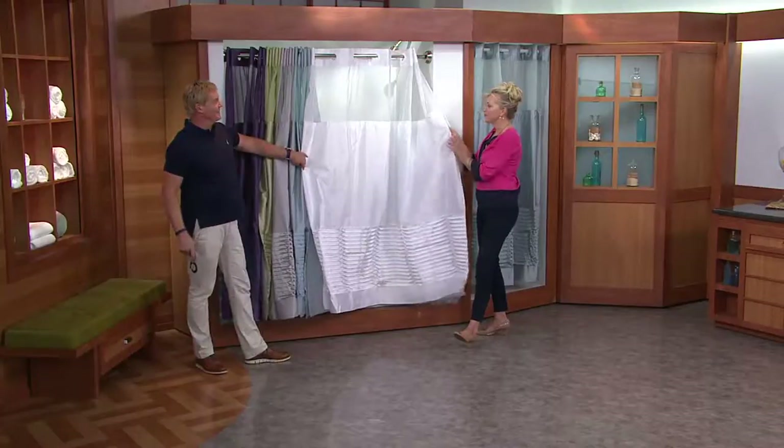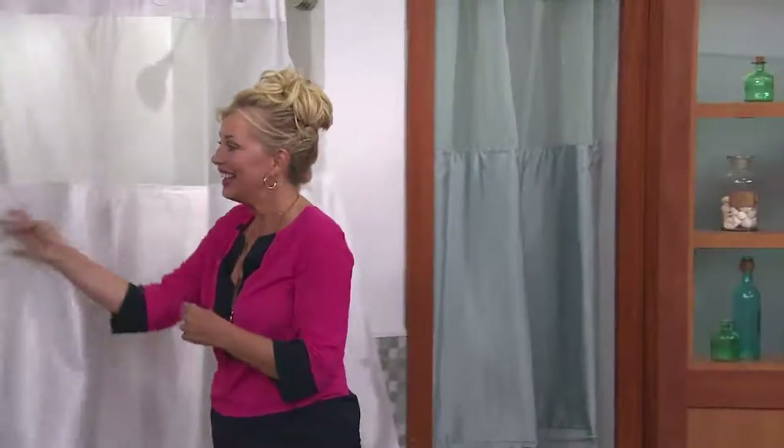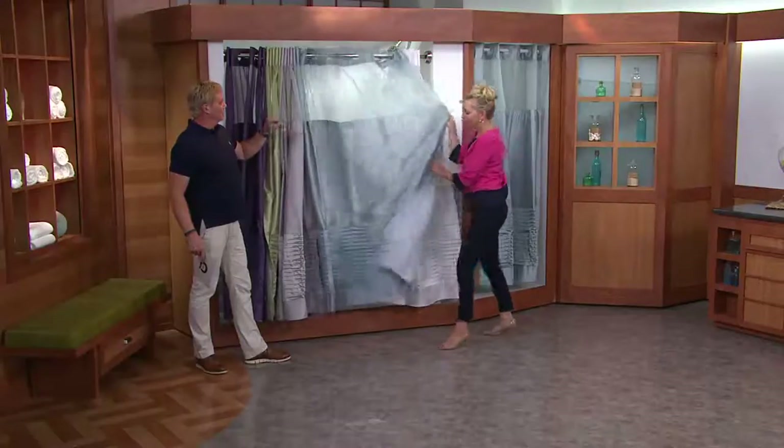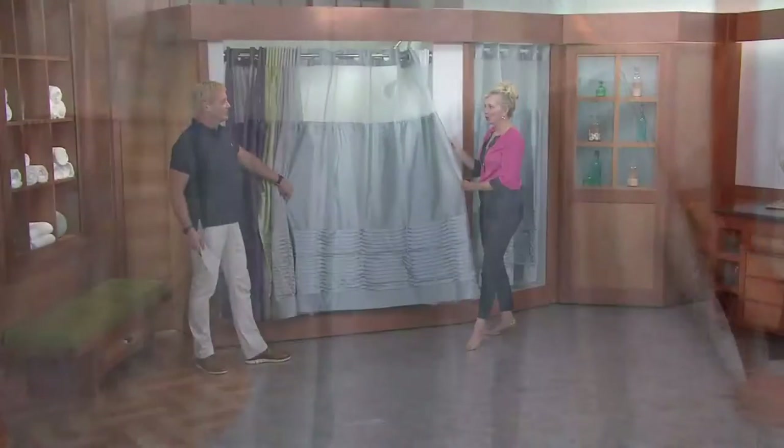It almost reminds me of like a French twill, like a beautiful wedding gown. It's stunning. And then next we have the blue — really pretty, almost like a Tiffany blue. Almost kind of a Tiffany blue, not that you're allowed to say Tiffany blue.